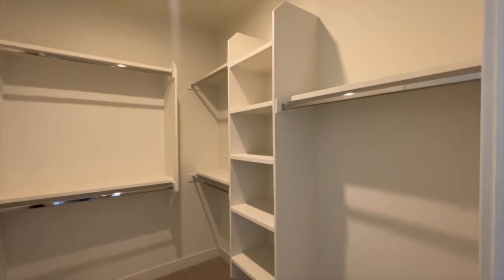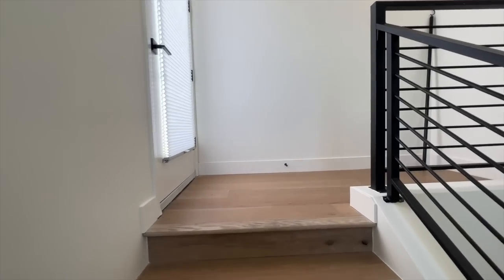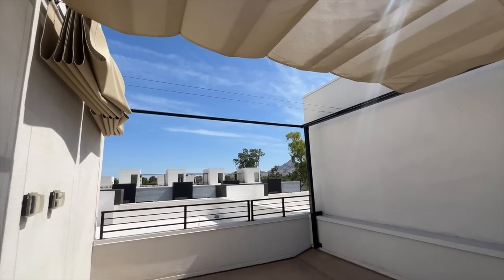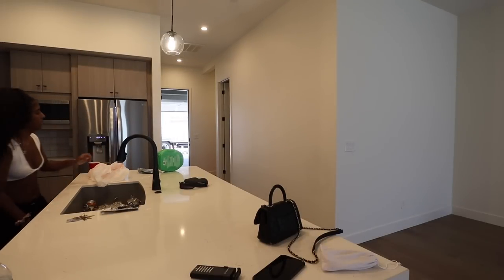And we're not done yet — there is another level, guys. And I think this is what really, really sold us. We have a rooftop patio space. I cannot wait until it cools down and we can sit out here and just chill. It's going to be such a great, great vibe. Love the scenery — sunsets are immaculate. So yeah, this is our new home and I think we made a great choice.